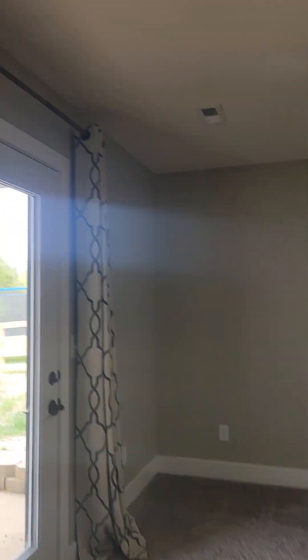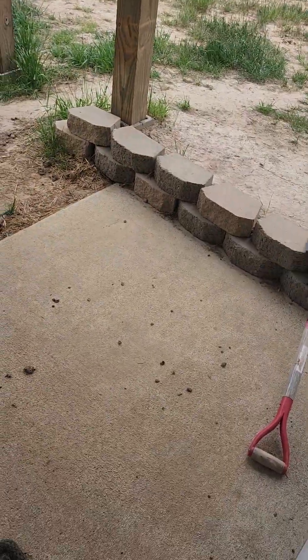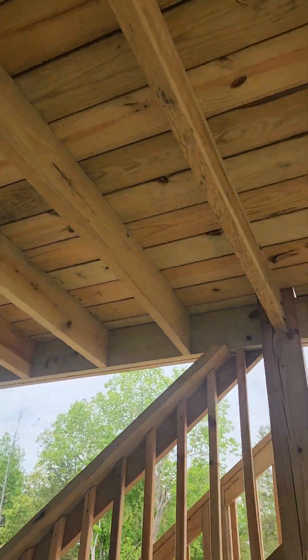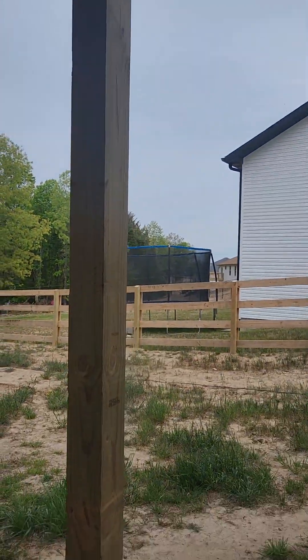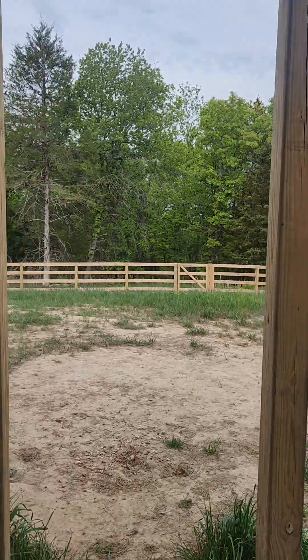Let's take a peek at the backyard on the ground level. It's a concrete pad. The deck is new, with nice big posts — probably six-by-six posts.